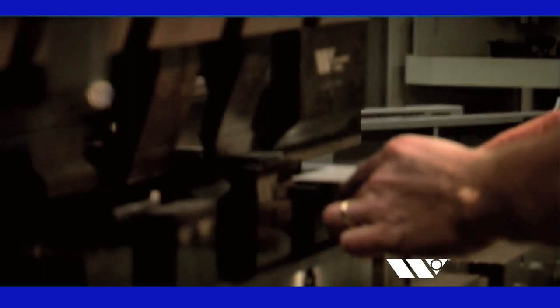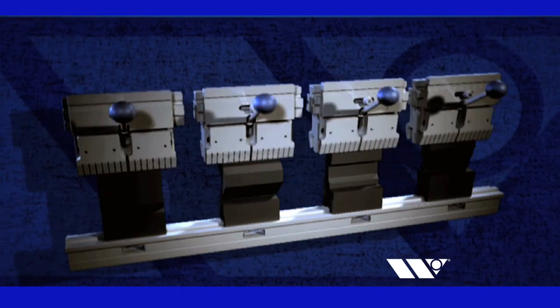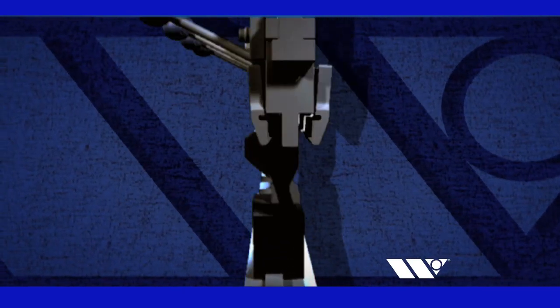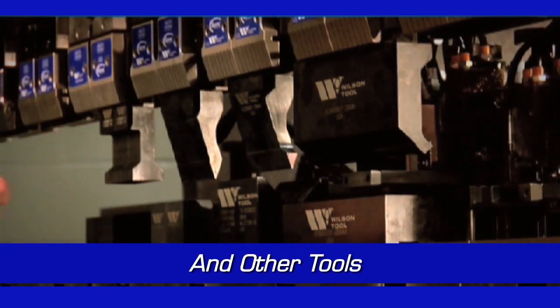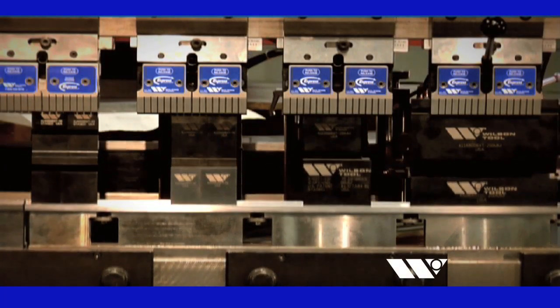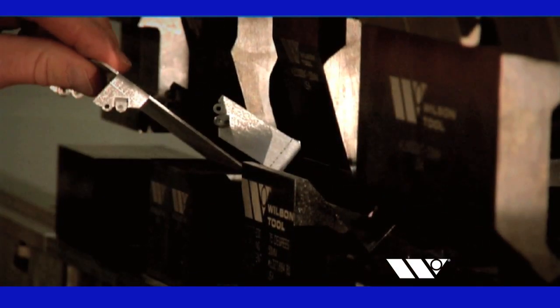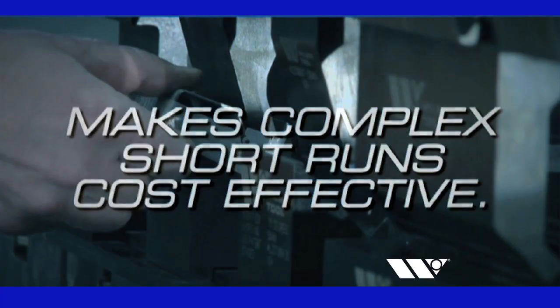Wilson Tool's staged bending solutions have a common shut height built in, allowing machine operators to carry out a series of bends in one setup without the complicated preparation process. 30-degree, offset, flattening, gooseneck, and other tools can be set up progressively in one press brake without the fear of punches and dies colliding. Wilson Tool is the first tooling manufacturer to offer staged bending solutions. This progressive approach to press brake tooling improves workflow and helps make even the most complex short runs more cost-effective.